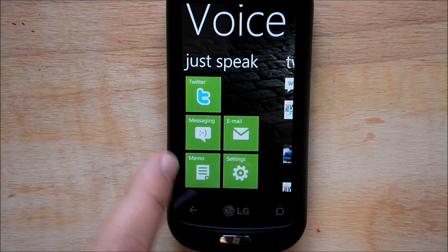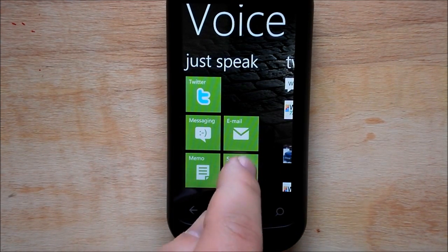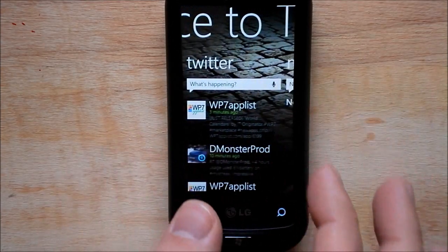Here's the main page. We have Twitter integration, messaging, email, memo, and settings which are pretty basic. It's your Twitter and an auto listening. That's basically how you interact with it.